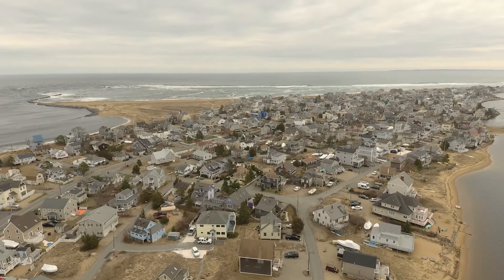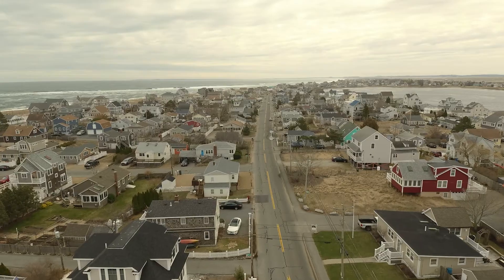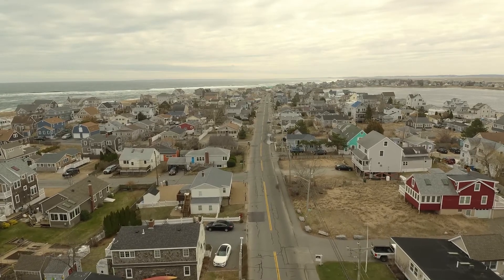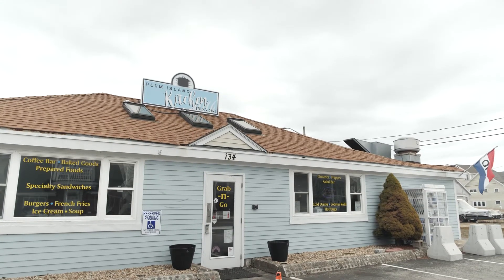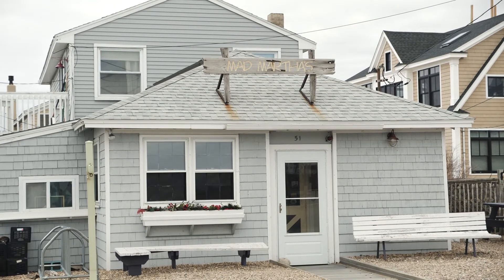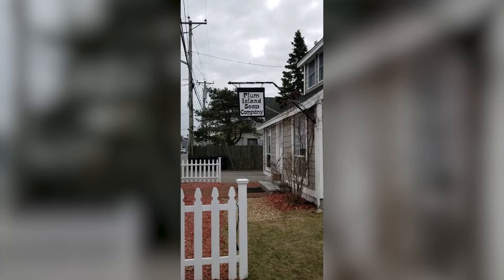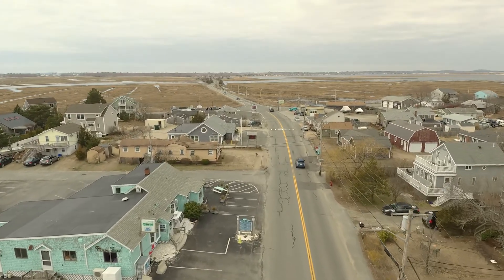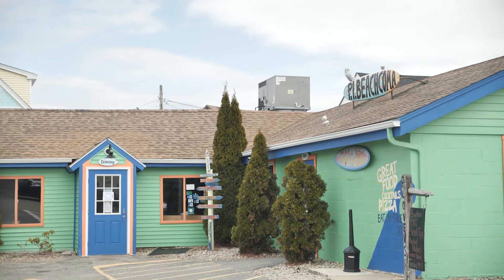Aside from beautiful beaches, Plum Island also offers some great food options, beverage and shopping including the Plum Island Kitchen, Mad Martha's, Plum Island Soap Company, the Cottage, Provisions, Plum Island Grill, and of course the Beachcoma.